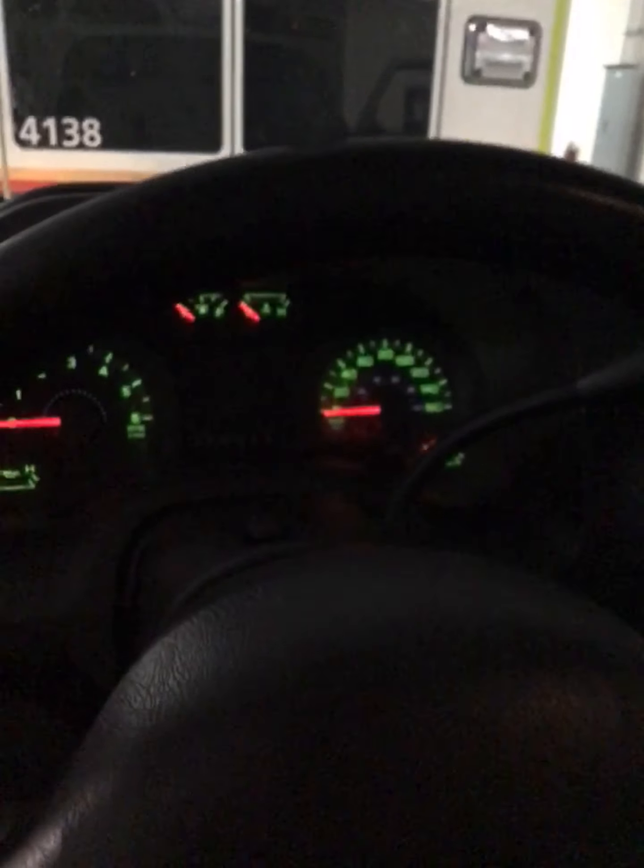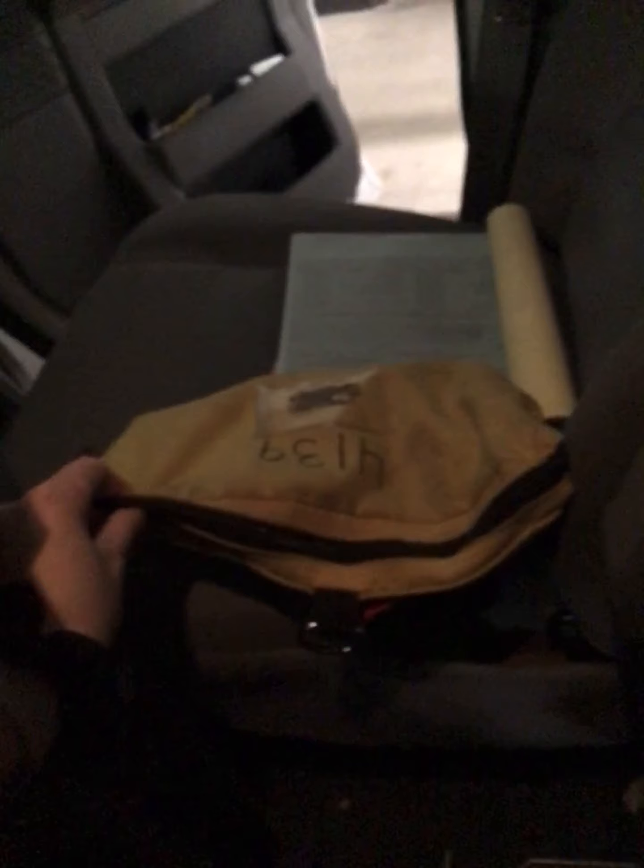Our steering wheel, and our regular lights. We have our other radios that the medics wear on them while they're going into houses or anywhere they can't be in the truck. They take a radio with them so they can still communicate with dispatch.